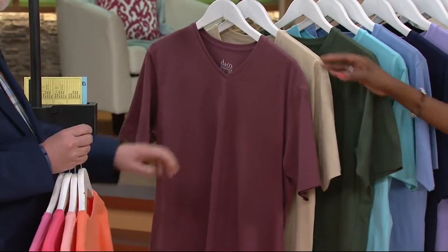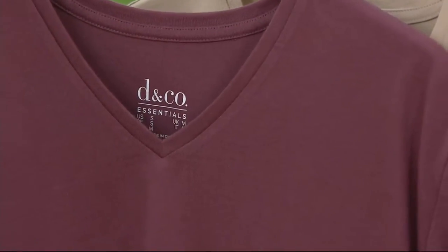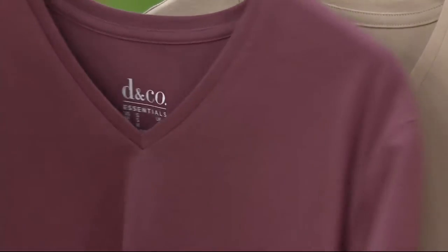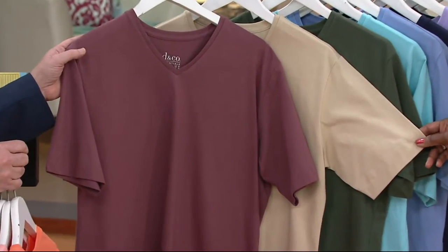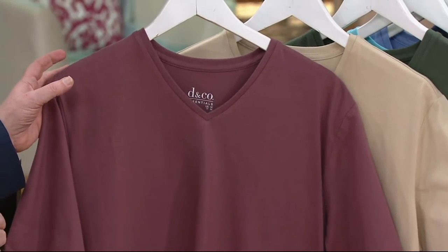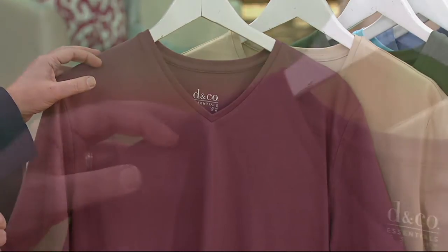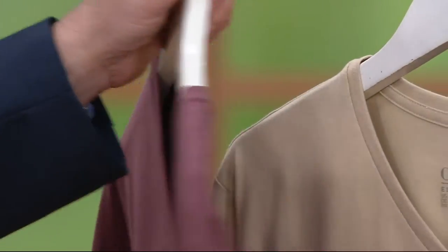Here's the rose brown, which is new today. This is a new color for us, and it really is what it looks like right there. Look at that beautiful color. It's definitely got a brown clasp to it, but it also has a very pretty pink tone. It's really just a fabulous new color.